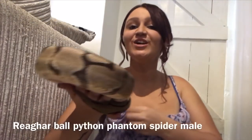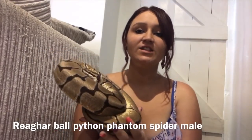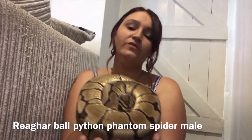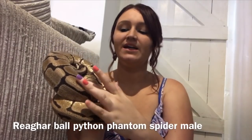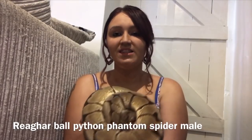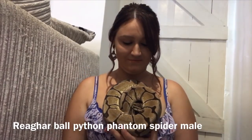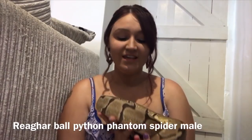Last but certainly not least is Rhaegar. He is a male phantom spider — phantom like Aria, but she is pastel and this one is spider. If you go back and compare the pattern difference you can really see it. He's a typical ball python — he just balls up and lets you do what you want. He's a really good chunky size; compared to me he's quite decent.